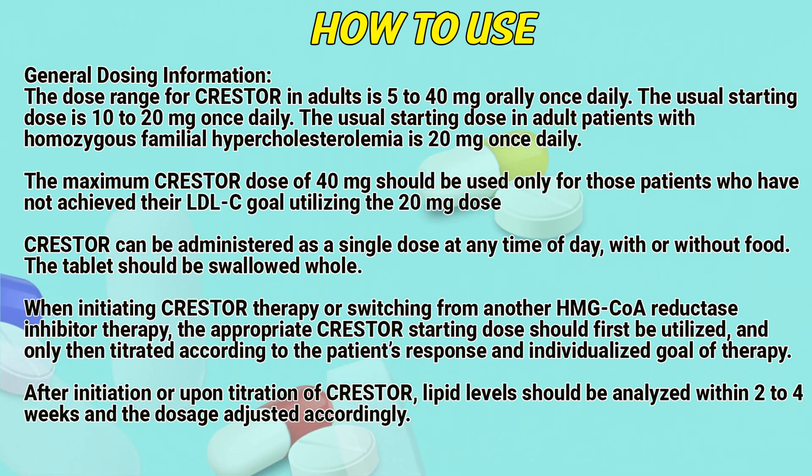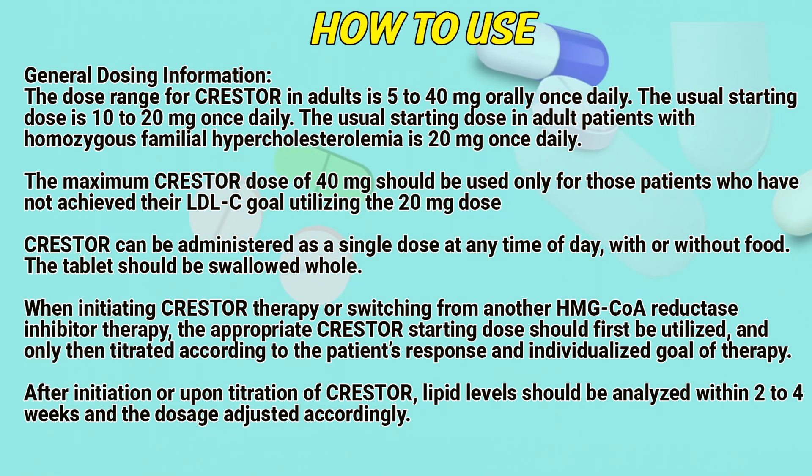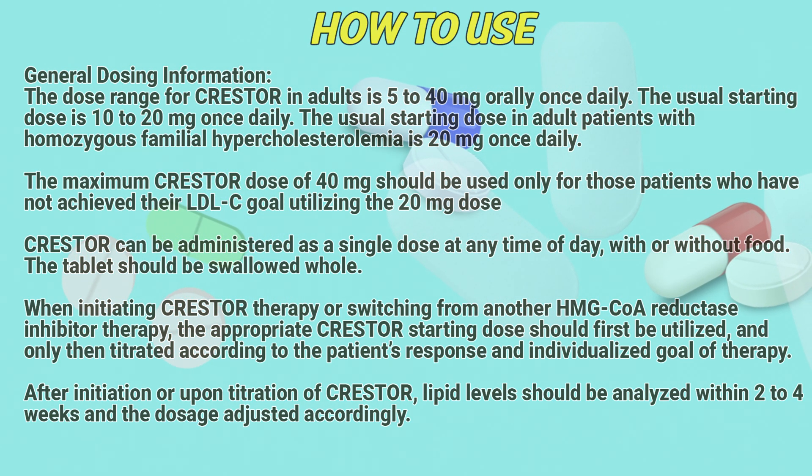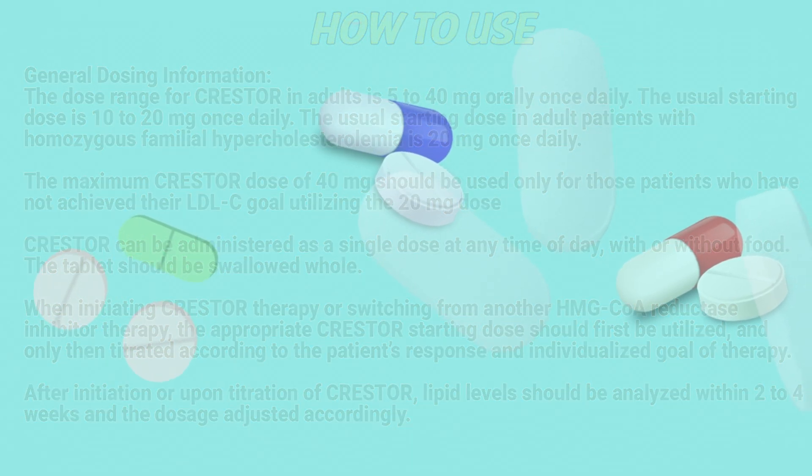The tablets should be swallowed whole. When initiating Crestor therapy or switching from another HMG-CoA reductase inhibitor therapy, the appropriate Crestor starting dose should first be utilized and only then titrated according to the patient response and individualized goal of therapy. After initiation or upon titration of Crestor, lipid levels should be analyzed within 2 to 3 weeks and the dosage adjusted accordingly.